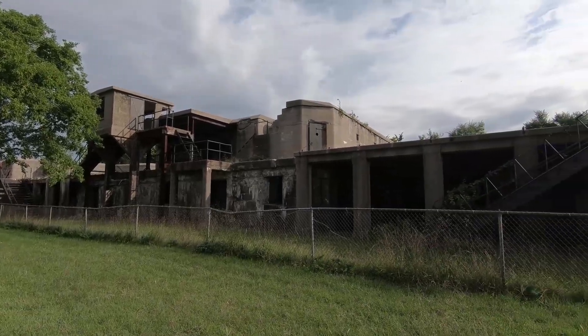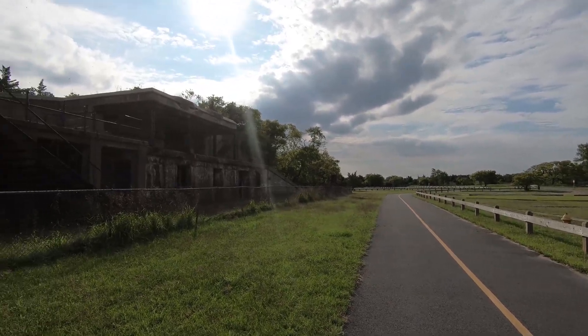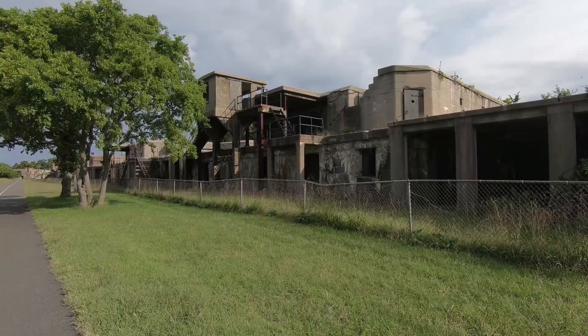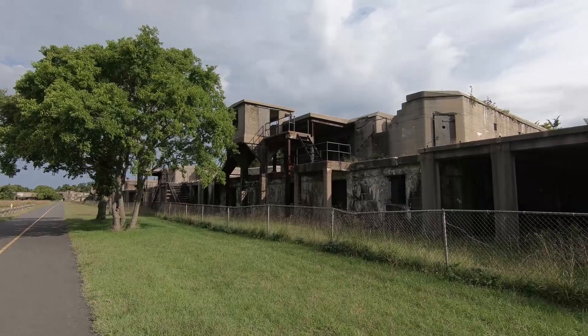This is really cool. It definitely reminds me of something from Exploring with Josh — it looks like an abandoned bunker of some sort. And it's got a lot of layers and little ladders and steps.